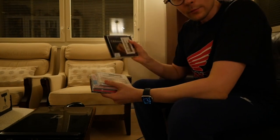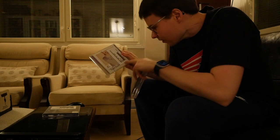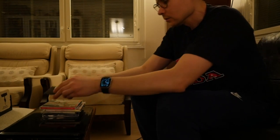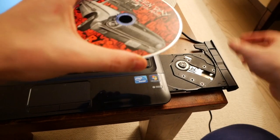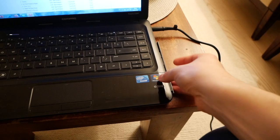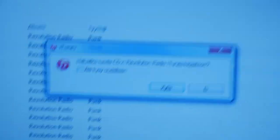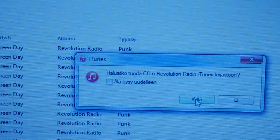Alright, time to burn some CDs. We have Oblivion — some classical — Taylor Swift 1989, the Lover album, some newer Katy Perry, and Revolution Radio from Green Day. Hopefully this old PC has iTunes. Put the CD in the CD drive — haven't done this in a long time. iTunes asks: do I want to import this CD? And of course I do, so let's say yes. I consent.